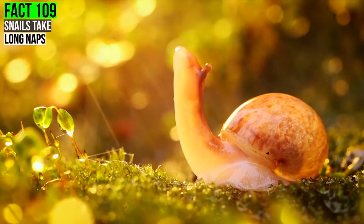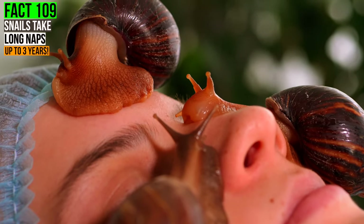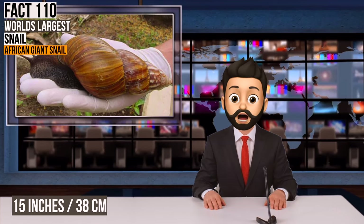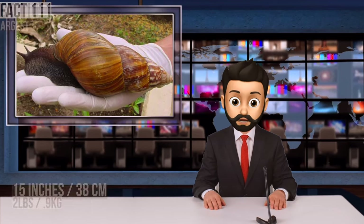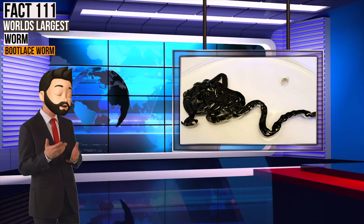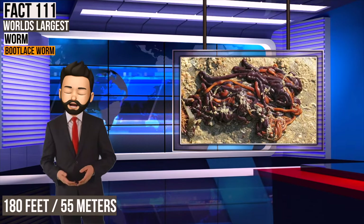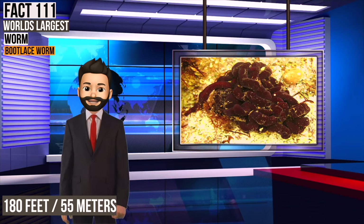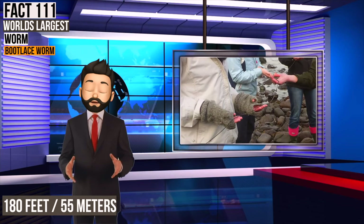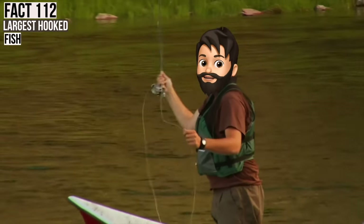Your spirit animal is about to change, because some snails can take naps that last up to 3 years. And speaking of snails, the world's largest snail is the African giant snail, which can grow up to 15 inches long and weigh up to 2 pounds. But those snails have nothing on the world's largest worm, which is a bootlace worm. It can grow technically up to 180 feet long — though most of these only get to 33 feet long.